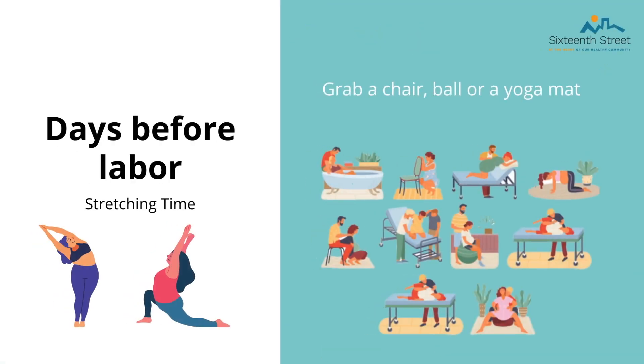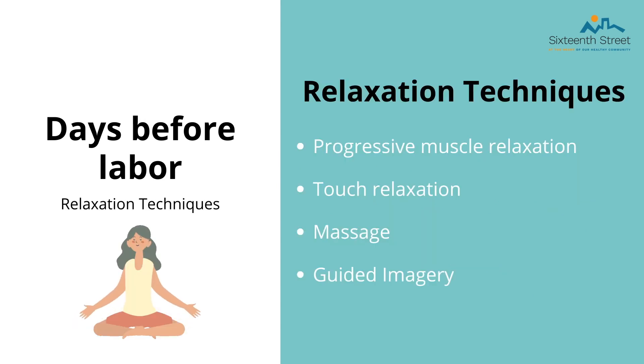Now we are going to show you some positions and demonstrate them. If it were in person, we would have you grab a chair and a yoga mat to practice some stretches and positions that will help you during labor. Feel free to grab a chair and do the positions and stretches with us. Here are some relaxation techniques that can help keep your mind at ease. It's important to have your body relaxed and not panicked or tense. We can use progressive muscle relaxation, touch relaxation, massage, and guided imagery to help relax and distract ourselves during the early stages of labor.